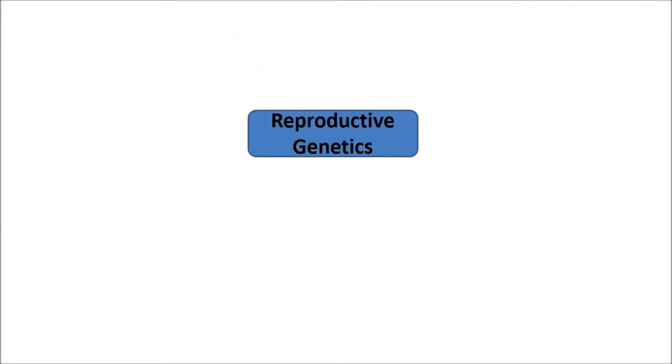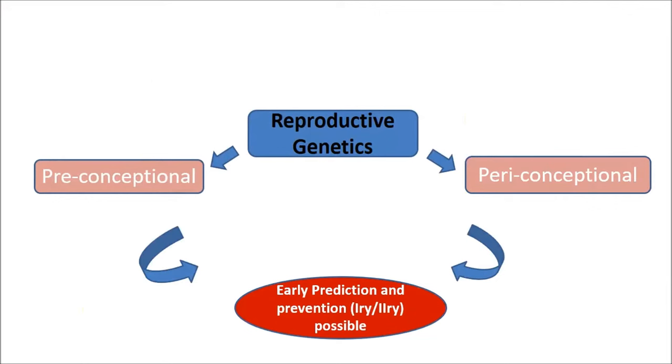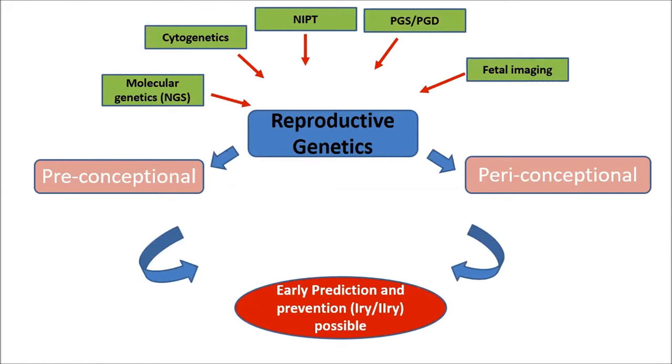Reproductive genetics has become an important part in today's OBG practice. The ideal timing of application of reproductive genetics is very crucial. If you apply reproductive genetics at pre-conceptional and peri-conceptional level, early prediction and prevention of some genetic disorders are possible. With the advancement of molecular genetic platforms, especially NGS-based platforms, cytogenetics, and new testings such as NIPT, PGS, PGD, and fetal imaging, they have increased the drive and expectation of the general public towards this new branch called reproductive genetics.